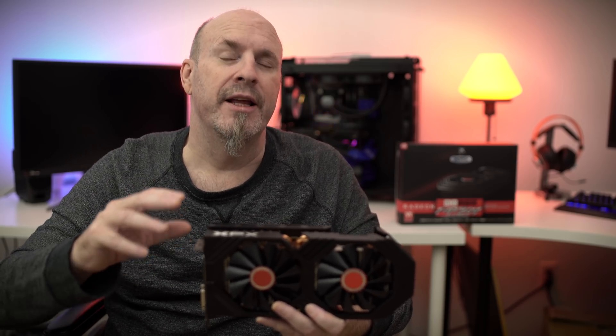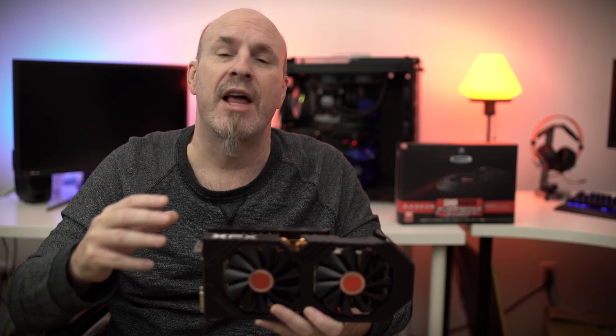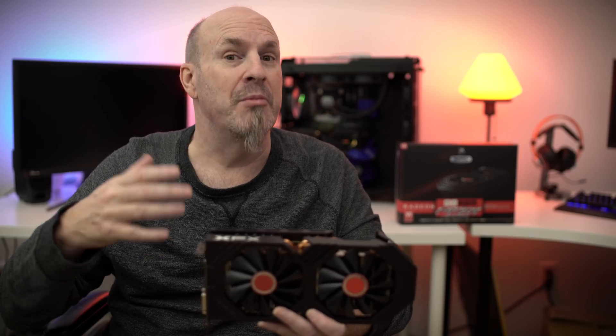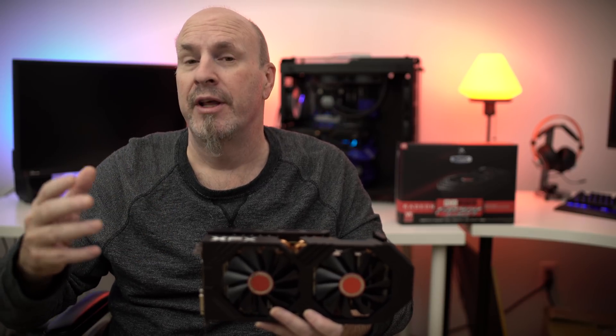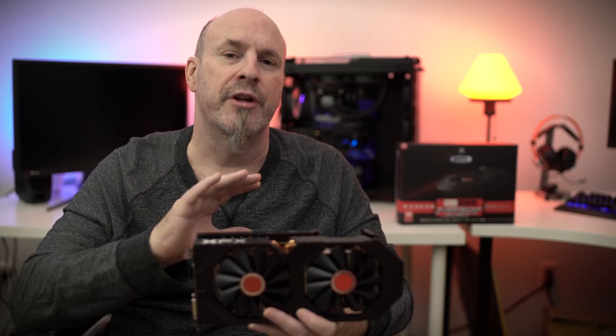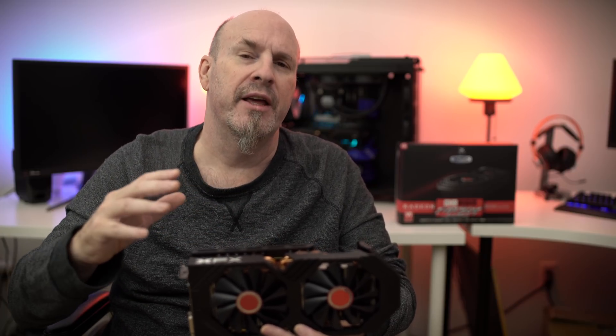The really big thing about the RX 590 is that the Polaris chip, even though it's been redesigned, is now on a 12-nanometer process. That means they can make a lot more chips per die, which means better yields, which should affect pricing — so these cards may even go down in price over the next few months. All in all, a pretty standard-looking card that'll match up with anything in your system.